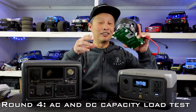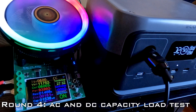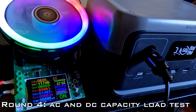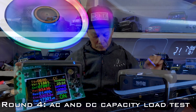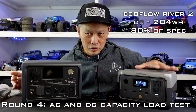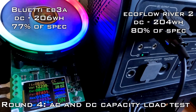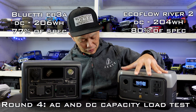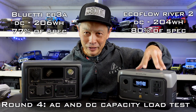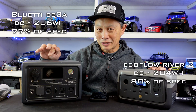The DC output test is a little harder because the DC output of these units is only about 100 watts. I used a measuring device that calculates real-time and cumulative output. On the EcoFlow, I got 204 watt-hours — 80% of what they claim. On the Bluetti, I got 206 watt-hours, but that's only 77% of what they claim. So for DC, the EcoFlow actually hits a higher percentage of its rated capacity.